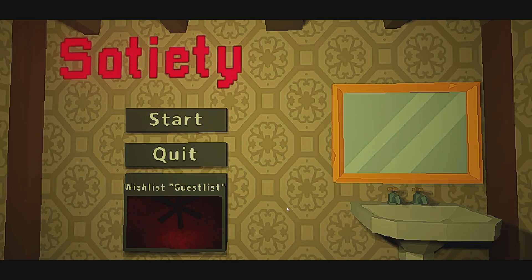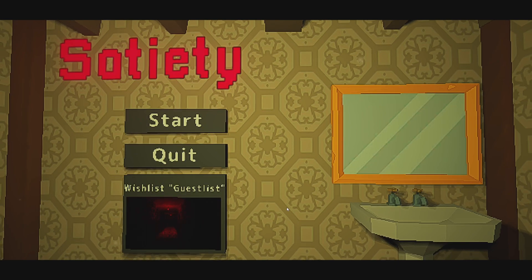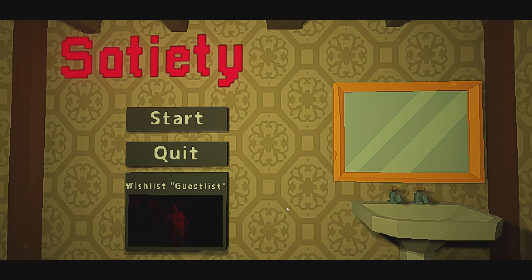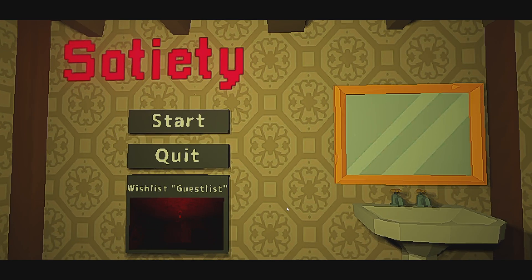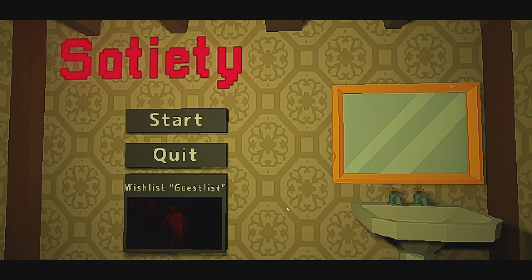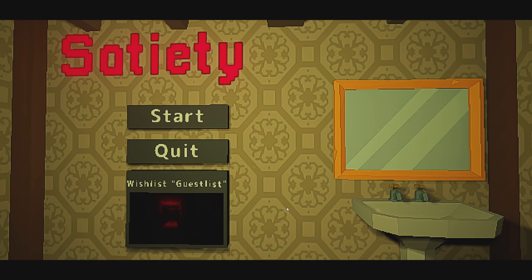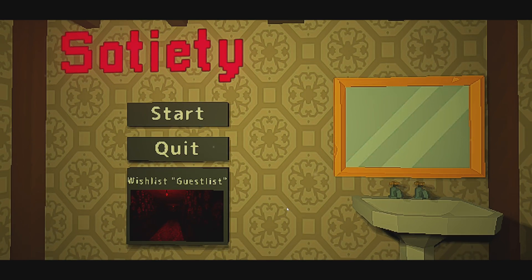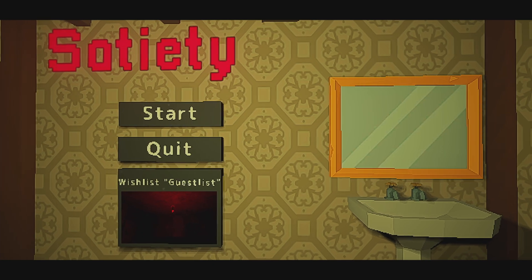Hello and good morning y'all, and welcome to Satiety. The store page for this game doesn't really give me much to go off of. All I know is that we're going to be playing an escape room game — it's horror themed and it's gonna take five to ten minutes to complete. Wake up in a room, gotta find out what's going on. I'll have a link to the game in the description as I always do — without further ado, Satiety.